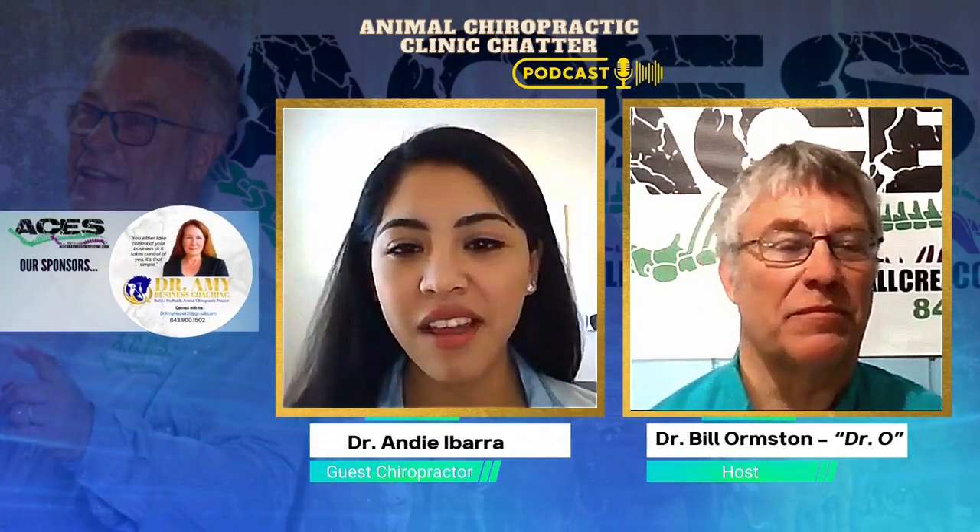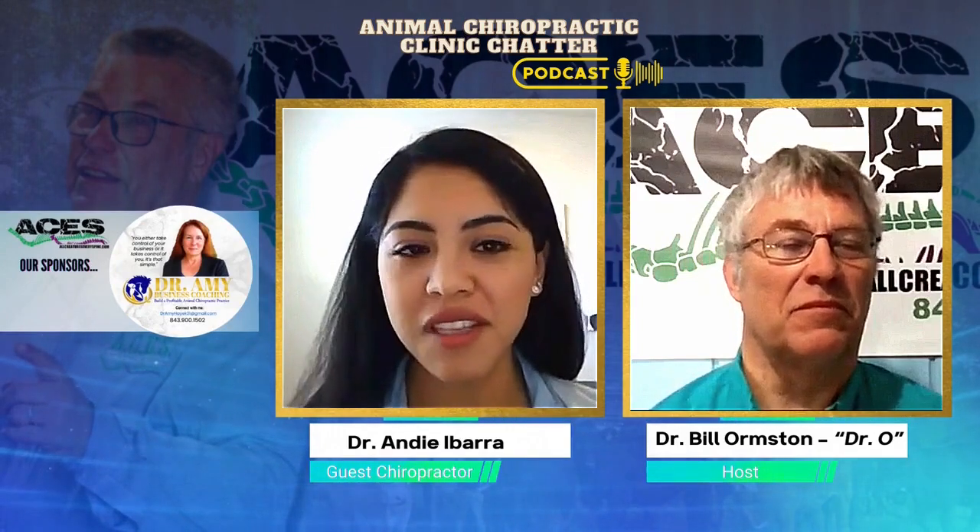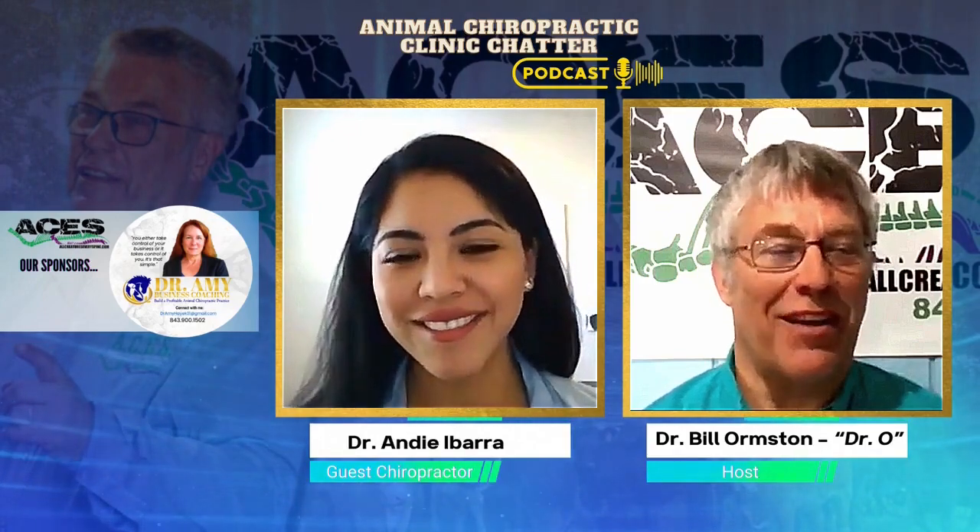Three years out now — how would you rate your clinic as successful? I would consider it successful. I'm doing something that I love and I'm getting to help a lot of animals and their owners. I would consider that successful. And staying busy even through COVID — the animal part of it hasn't slowed down throughout all of this, which has been really nice.